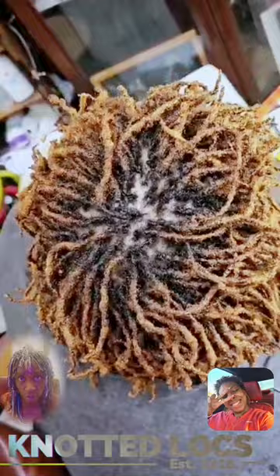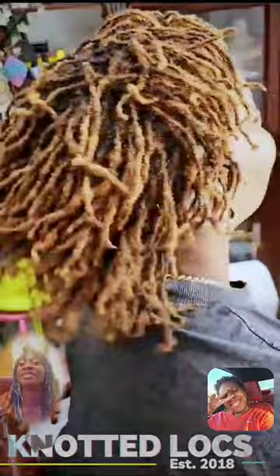These locks are washed bi-weekly, oiled daily, and wet daily. And she comes in sporadically.